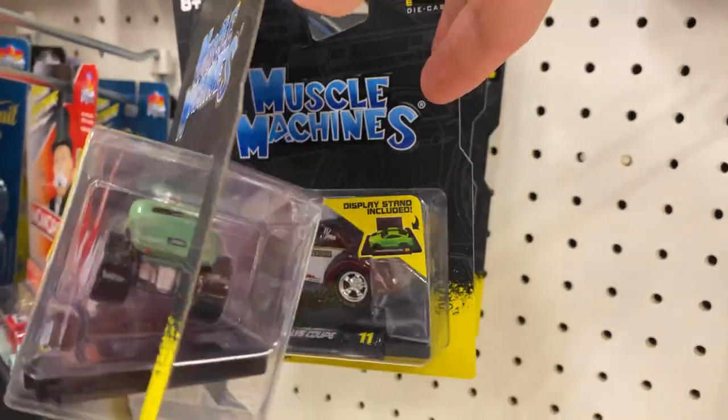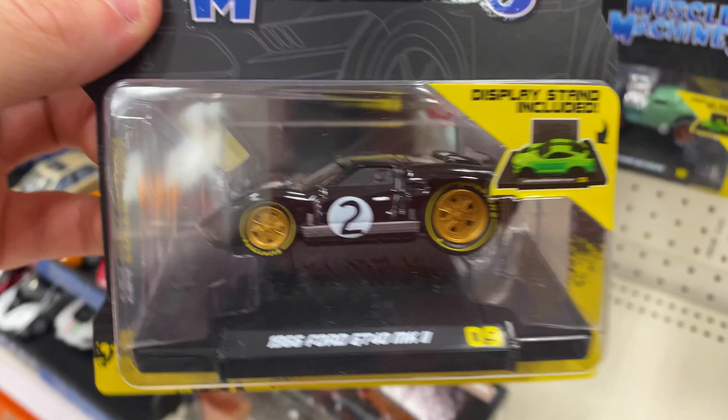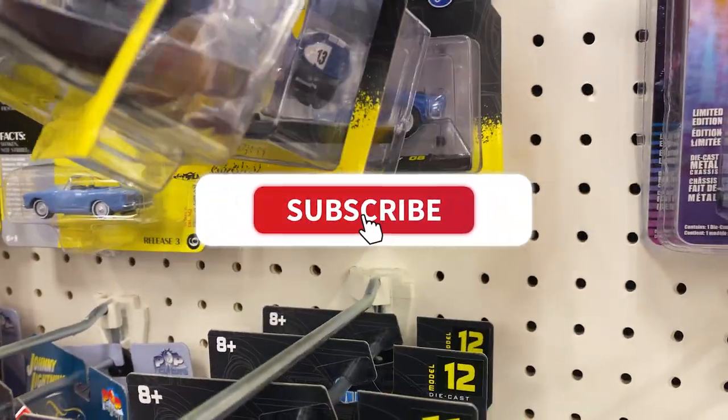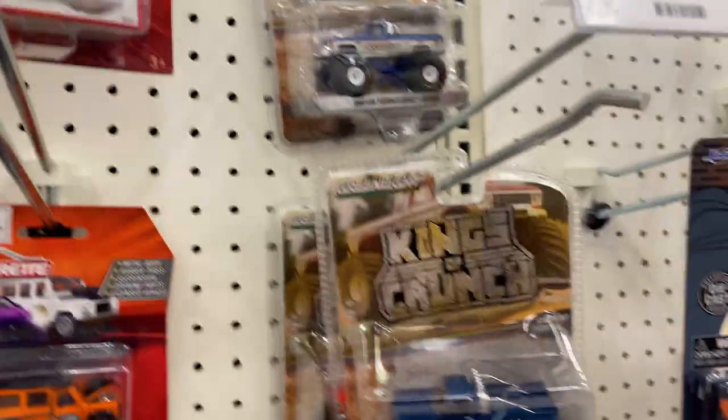Muscle machines. 33 Ford. Willy's Coupe. Vista Cruiser. Oh, there's that Ford GT — you guys know about one of those from last week, but it's pretty cool. Daytona, Daytona, Daytona — I see a bunch of those. Land Rover. Ford Mustang. Camille Crunch — it's pretty cool looking.